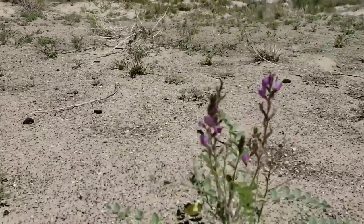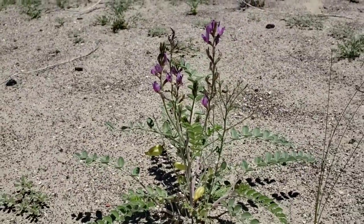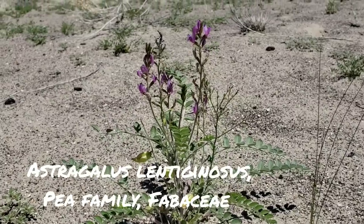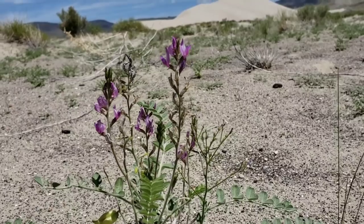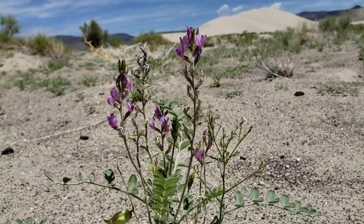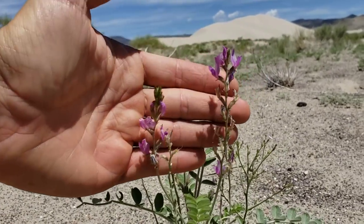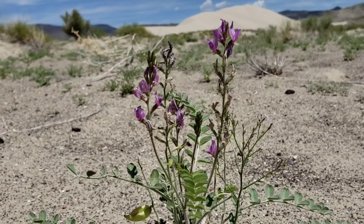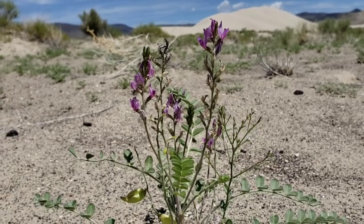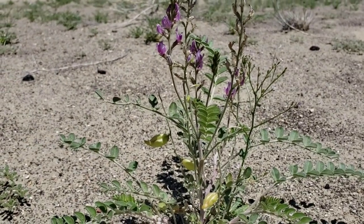And look, here's an Astragalus — one of the 4,000 species, AKA the milk vetches. Beautiful plants, pea family, Fabaceae, but very hard to key out. And a lot of radiation in North American deserts — they do well in xeric areas.